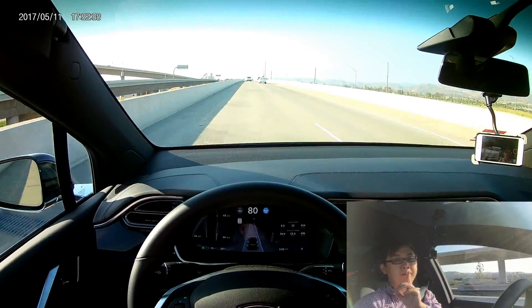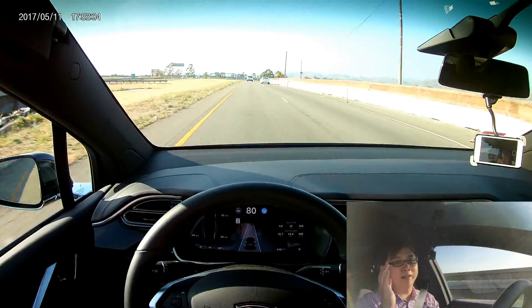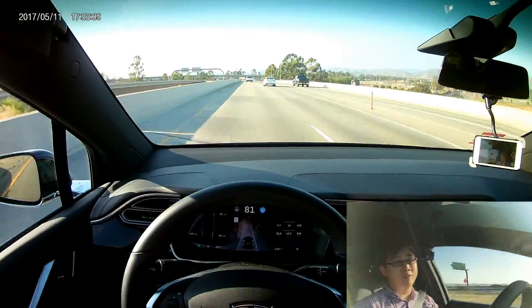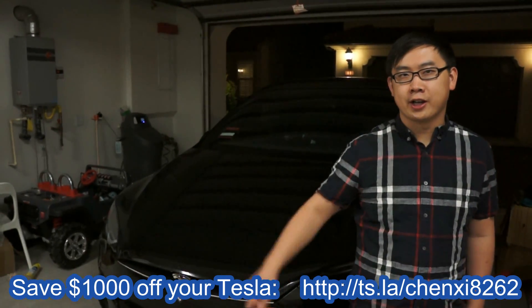Emergency braking hasn't worked for me yet — I got emergency chimes but I don't get actual emergency braking. I'm going to test the parallel parking but that will be a separate video. Thanks for watching — if you like our videos please click subscribe and check out other Tesla-related videos. Thanks again for watching, bye bye.